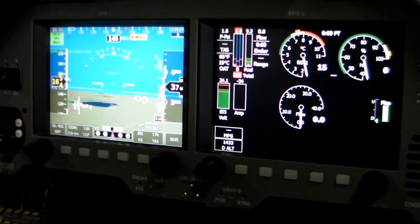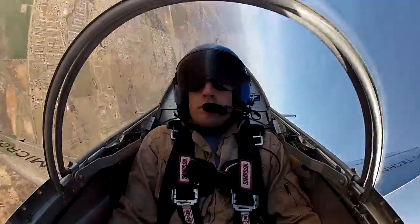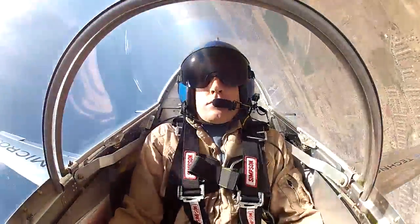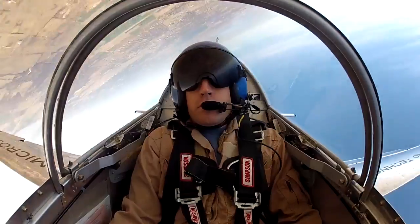People ask me all the time how easy is this jet to fly, and I tell them it's a very, very easy jet to fly. You just apply a little pressure to the stick and it gently goes in that direction. It's a very stable airframe. The hardest thing about this airplane is landing it — not because landings are difficult, but you're so low to the ground that you're not used to the sight picture.